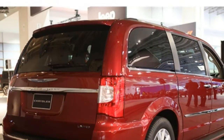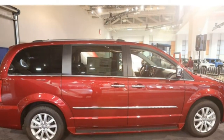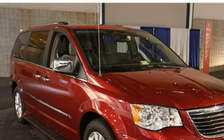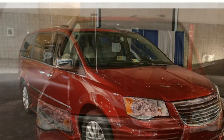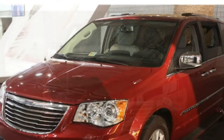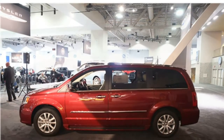Overall ride quality is good, with rough patches of pavement easily absorbed by the suspension. For a more cloud-like ride, opt for the Premier Trim, which features the magnetic ride-control adaptive suspension. It continuously reads the road and adjusts the suspension to provide the best possible comfort, and makes the van feel even more composed on twisty roads.